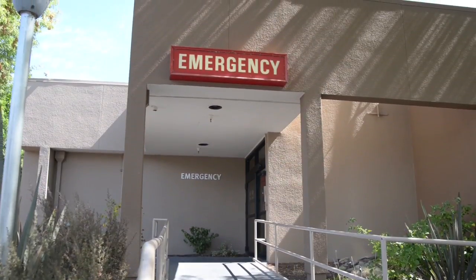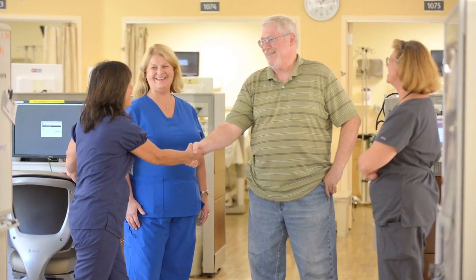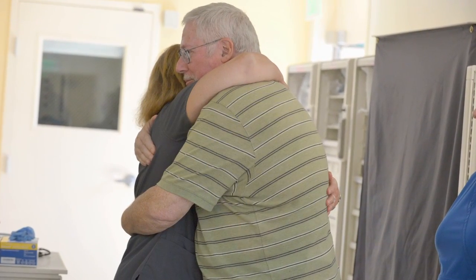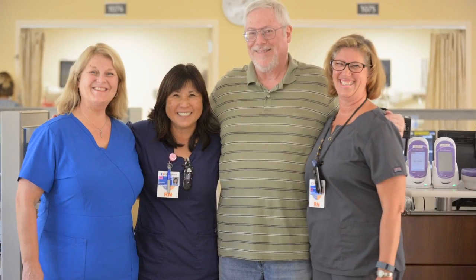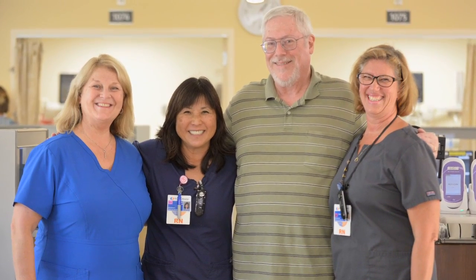As a member of the sepsis committee, I've seen firsthand how early goal-directed therapy and the processes we have put into place can work. We recently cared for a patient diagnosed with severe sepsis who, after discharge, returned to thank us for saving his life. I'm proud of the work we do, and it's so rewarding for our staff to be a part of it.